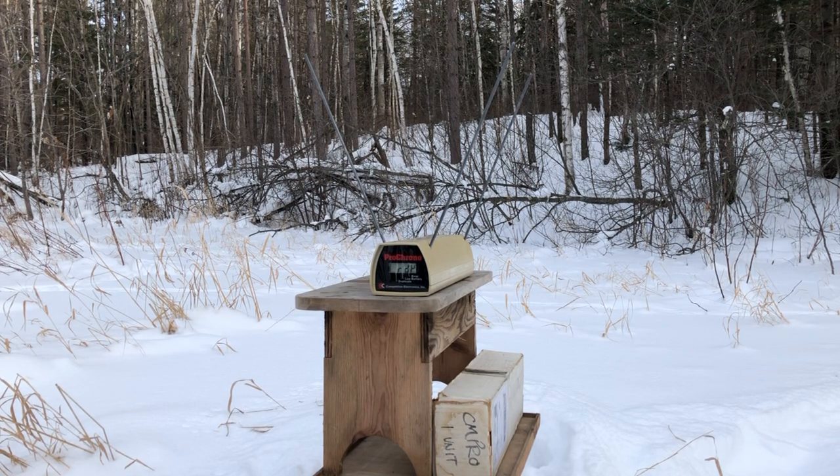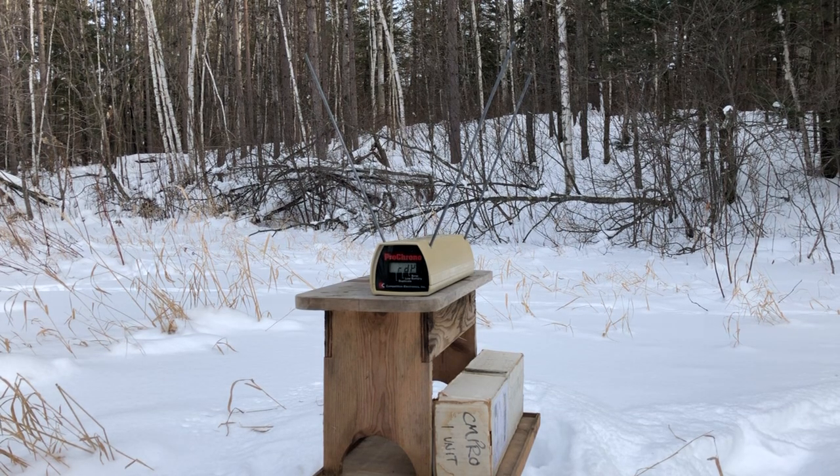We're about to load up five from the new box in the Ruger LCR and test them out. A couple dropped in the snow — we're testing these from four feet away.